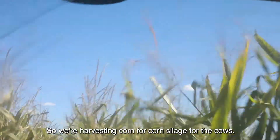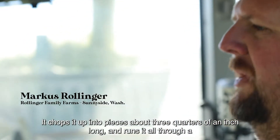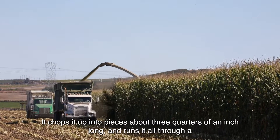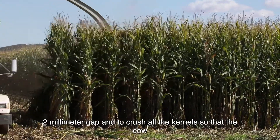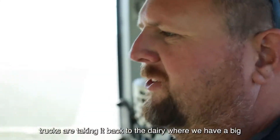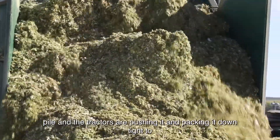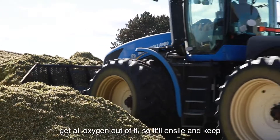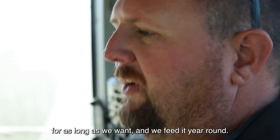We're harvesting corn for corn silage for the cows. It chops it up into pieces about three-quarters of an inch long and runs it through a two-millimeter gap to crush all the kernels so the cows can get all the starch and sugars out of it. Then the trucks take it back to the dairy where we have a big pile and tractors push it and pack it down tight to get all the oxygen out of it so it'll ensile.